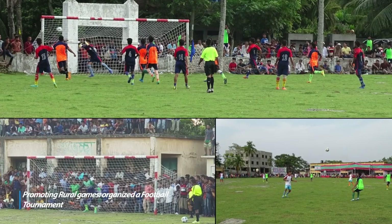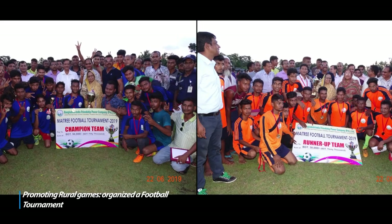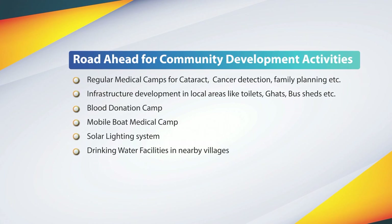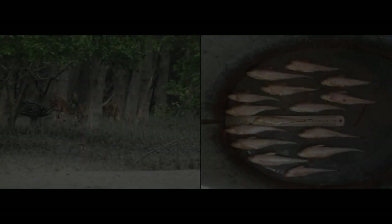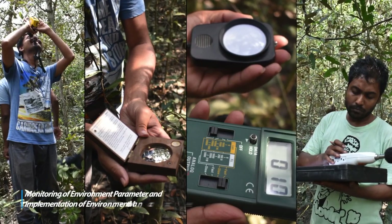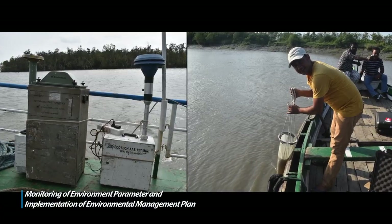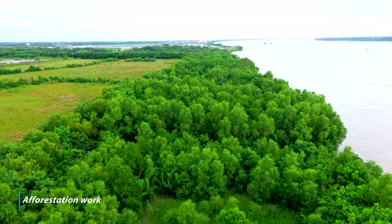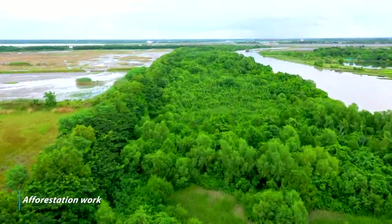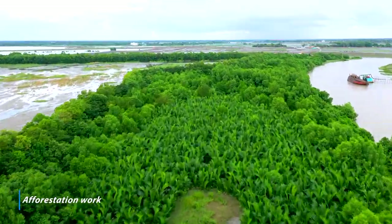Football Tournament was organised among teams from the local unions to promote sports activity in the rural area. BIFPCL has a long-term plan for community development activities. Monitoring of environmental parameters is being done regularly through government agency CEGIS for implementation of Environment Management Plan. BIFPCL and Forest Department, Government of Bangladesh, executed an MOU on January 24, 2018 for plantation of 2 lakh saplings.